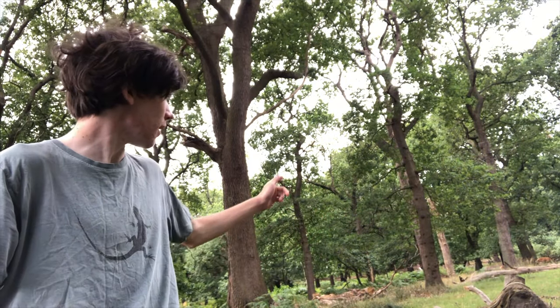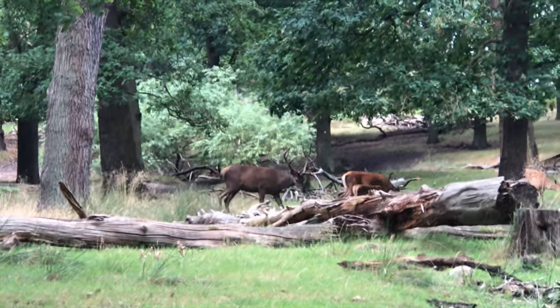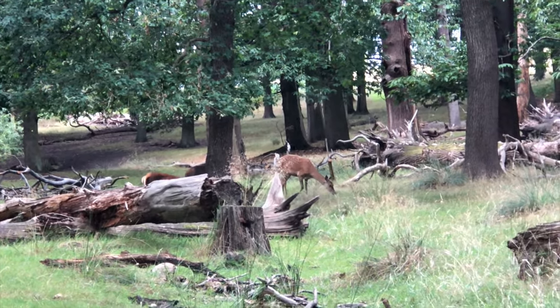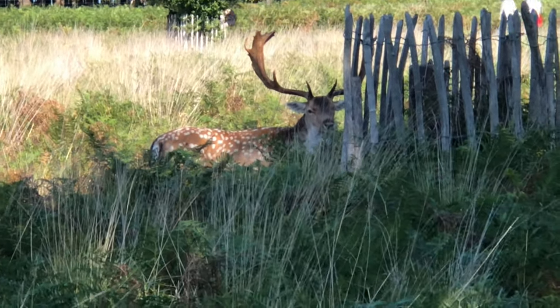These animals just behind me here, passing through this woodland, are red deer, the most common deer species found in this park, and they are everywhere. There are two main species that can be found in Richmond Park: the red deer, the larger species, and the fallow deer, which are much smaller.